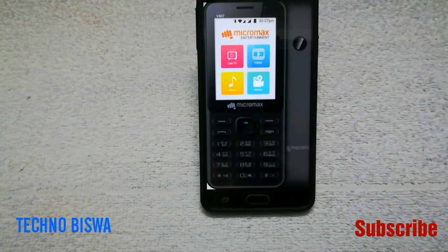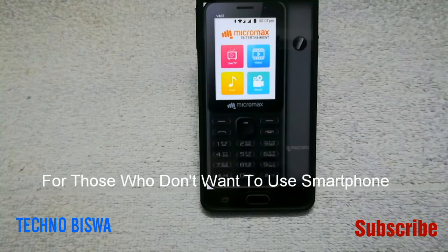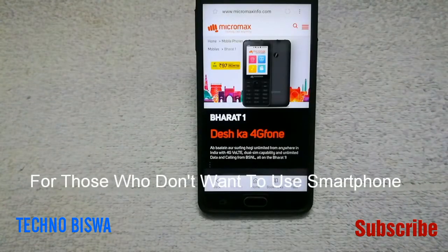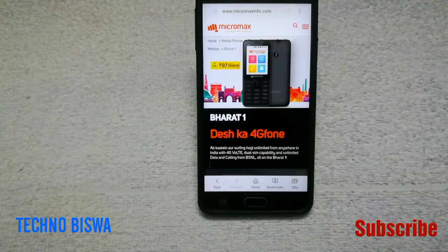Micromax Bharat One has launched a VoLTE 4G feature phone for those who don't want to use a smartphone, like our parents. A Jio feature phone competitor is Micromax Bharat One. In Jio phone, there are a lot of limitations, so I think this is a good option.